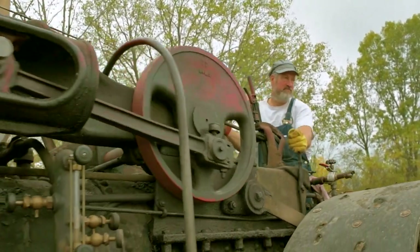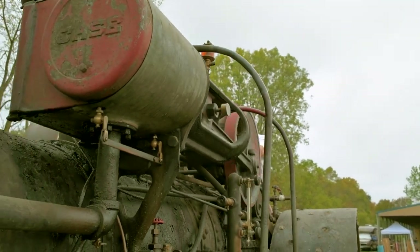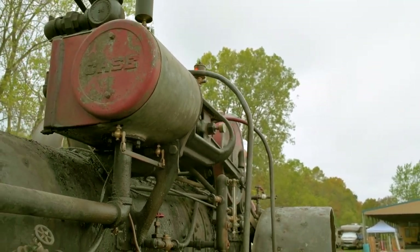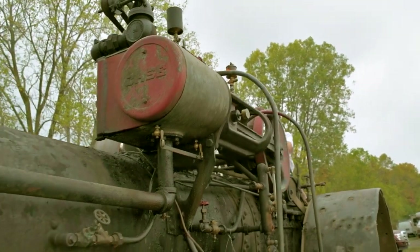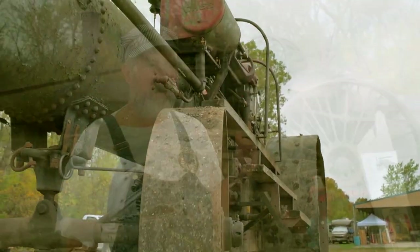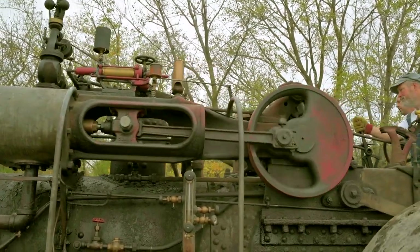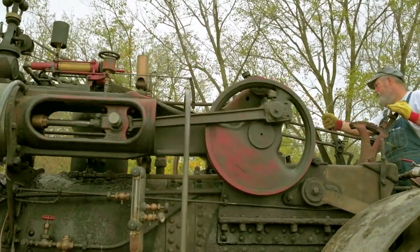It's a 1914 Case steam engine made in Racine, Wisconsin. I bought it at an auction in Sparta, Wisconsin in 2001. The steam engines were the vehicles that drove the Industrial Revolution, broke the prairies and started modern agriculture the way we know it. So it really is a piece of the past that still is alive.